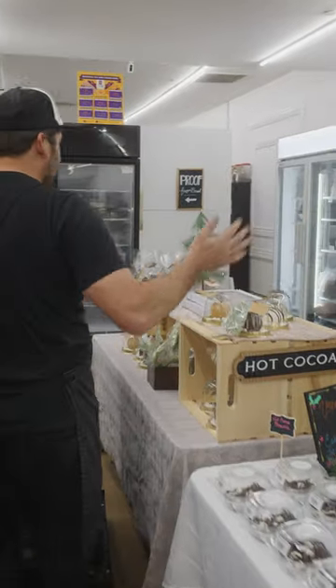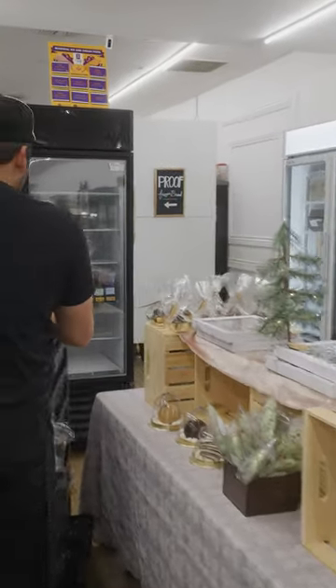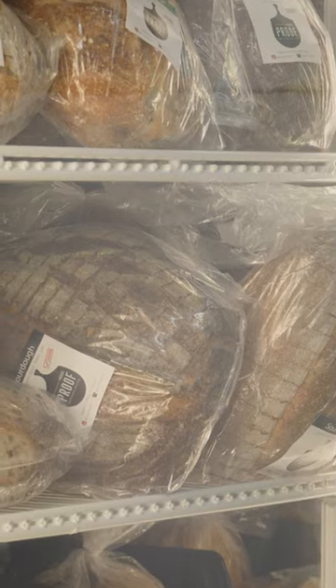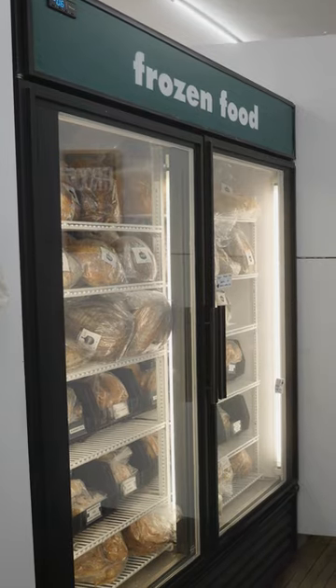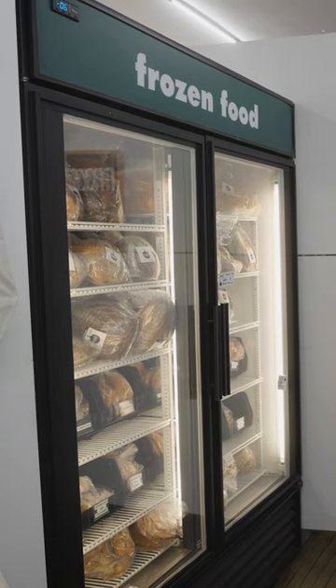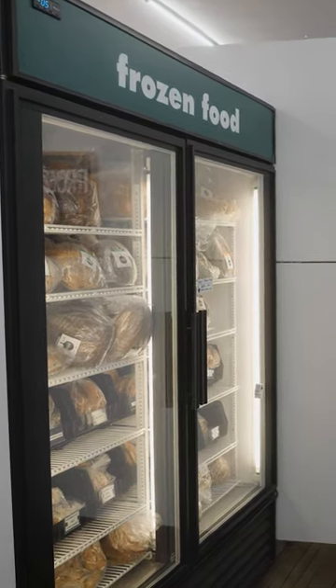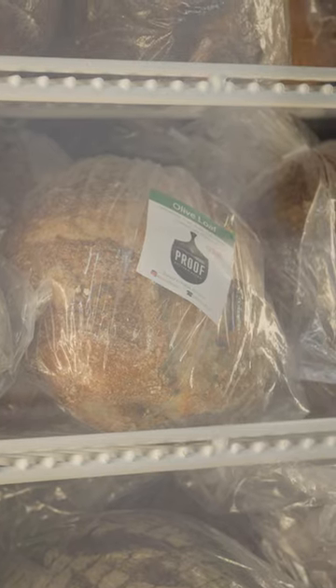We've added a lot more refrigeration — the store keeps kind of moving back. This is another way in which we retail our bread these days. This lets us take bread that otherwise would be unsold and slice it up and sell it at our wholesale discounts.